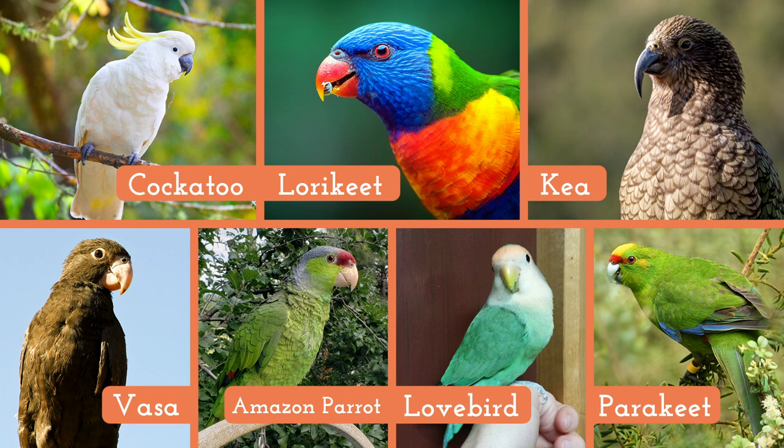Class Aves: they're warm-blooded, their body covering is feathers, they have a toothless beak, a four-chambered heart, lay hard-shelled eggs, and have a really cool skeletal system that allows for flight in some species. Order Psittaciformes — this is the group that includes all parrot-type birds, like cockatoos, lorikeets, keas, vassas, Amazon parrots, lovebirds, and parakeets. They have a strong curved bill, upright stance, and zygodactyl feet. Many of them have colorful feathers, but some are brown, gray, or black.